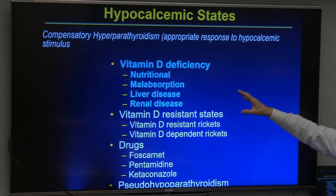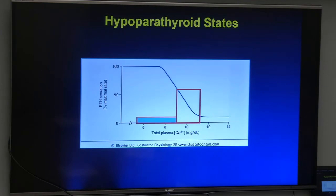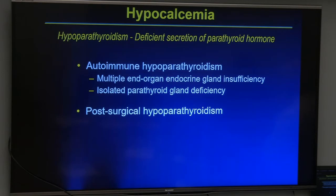The differential diagnosis of hypocalcemia includes vitamin D deficiency from nutritional causes, malabsorption, liver disease, and renal disease; vitamin D resistance in various genetic forms; certain drugs; and the genetic disease pseudo-hypoparathyroidism. Seventy-five percent of patients with hypoparathyroidism have post-surgical hypopara — most commonly after thyroid surgery, parathyroid surgery, or other anterior neck surgery. Both isolated autoimmune parathyroid deficiency and multiple endocrine autoimmune deficiency syndromes can cause hypopara.